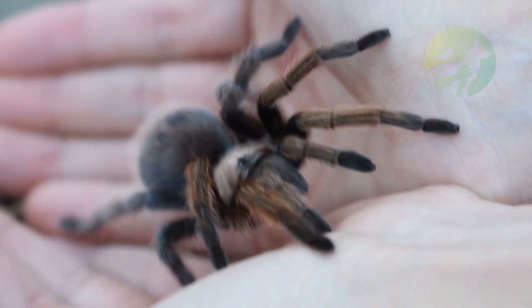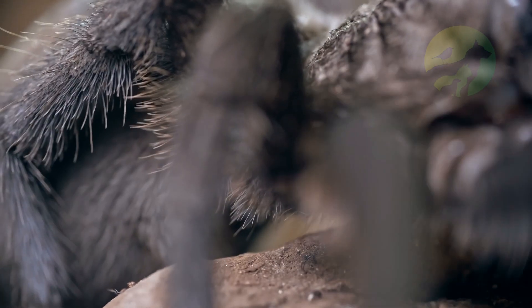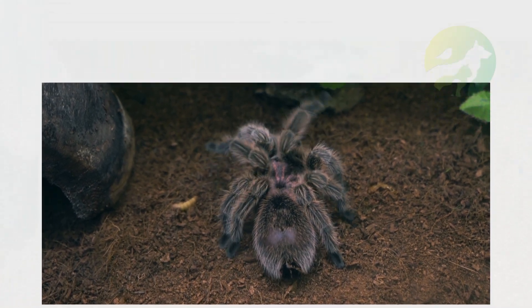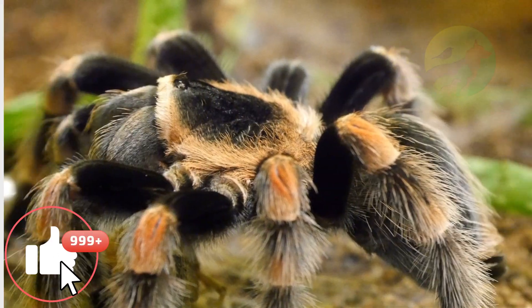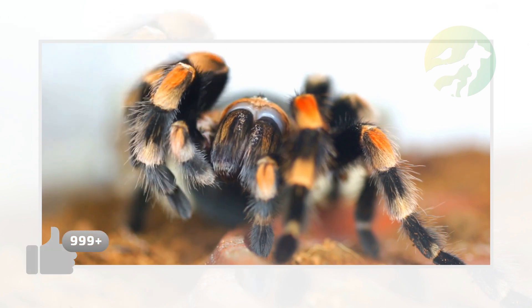The tarantula is an endangered species, primarily due to habitat destruction, high rates of road kills, and the trade in keeping them as pets. In contrast, it is also one of the most domesticated spiders. Now that you know the characteristics of tarantulas, don't forget to like, share the video, and subscribe to the channel.